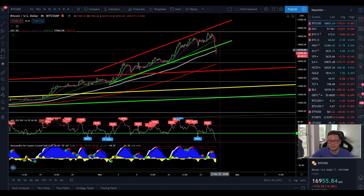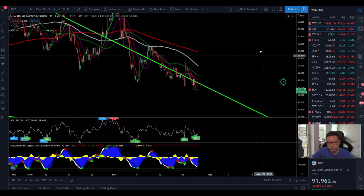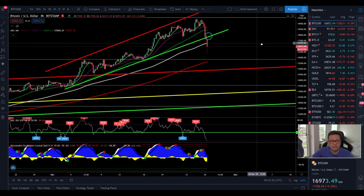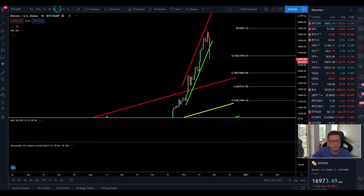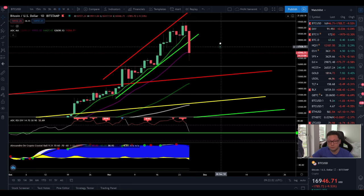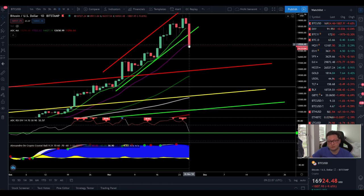On the one-hour time frame, it looks like we are getting a buy signal very soon — a potential long opportunity toward $18,000. There we'll have to decide whether to close the long and swap into a short. Don't panic sell, my friends — we are still at the beginning of a big bull market, and this is just an overdue correction. On the daily time frame, this is the first time we are dropping below the nine-day moving average, which is bearish if we close below $18,400.